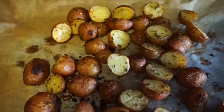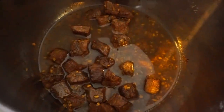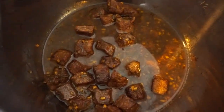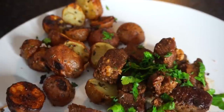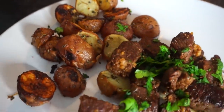Once your potatoes come out of the oven they should look something like this. When the instant pot beeps, do a natural release for five minutes followed by a quick release, and your steak will look a little something like this — so tender and so delicious. I just garnish it with parsley. I also served it with a side salad, but it was in a separate bowl so I forgot to film it. But this is such a good tried and trusted meal.